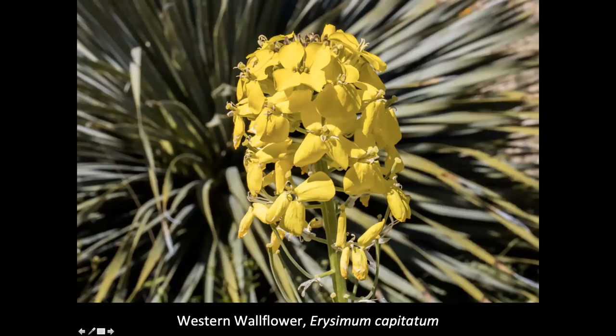Western wallflower, Erysimum capitatum. I see these a lot in the Sandias — I happened to be up there this summer and the yellow swallowtails, two-tailed swallowtails, were just all over them feeding on them. It's called a wallflower because it's named after a flower in Europe that grows by walls. It's in the mustard family and also comes in an orange coloration. In the Sandias I've seen the yellow and the orange one growing on the Tecolote Trail.